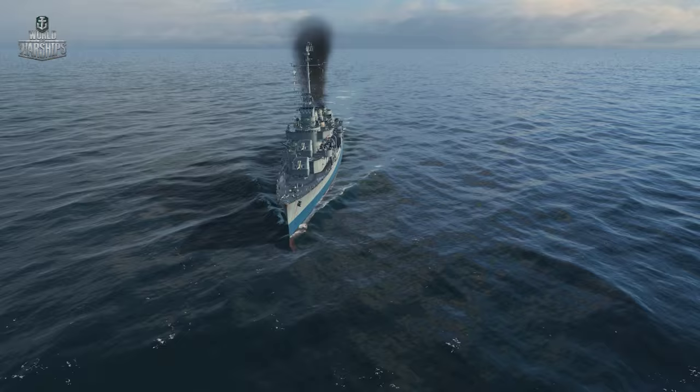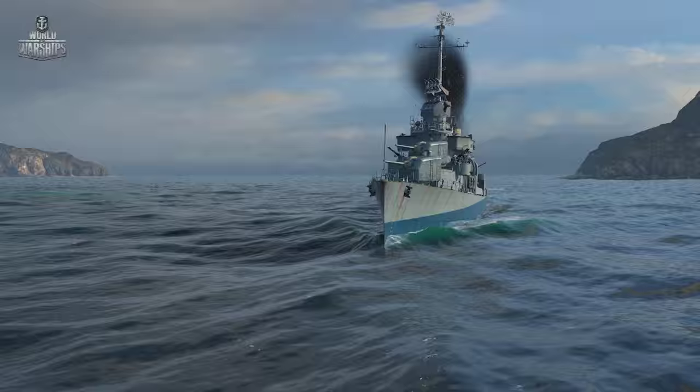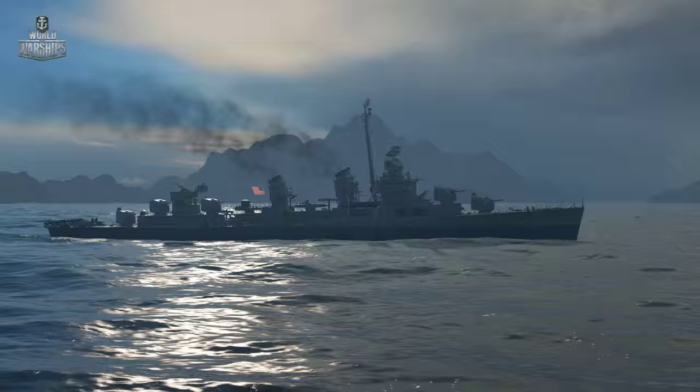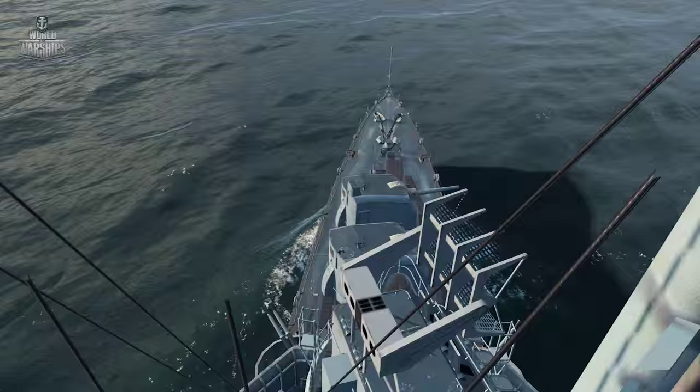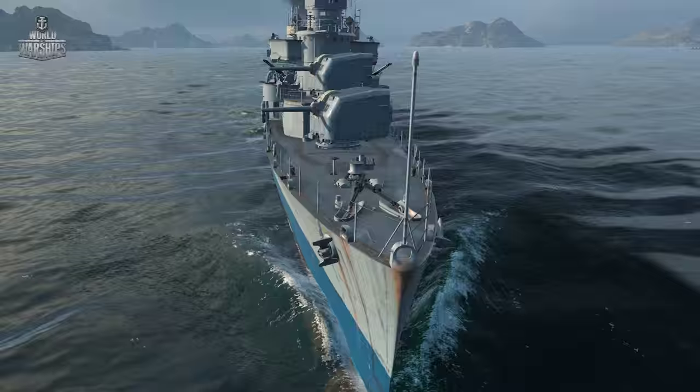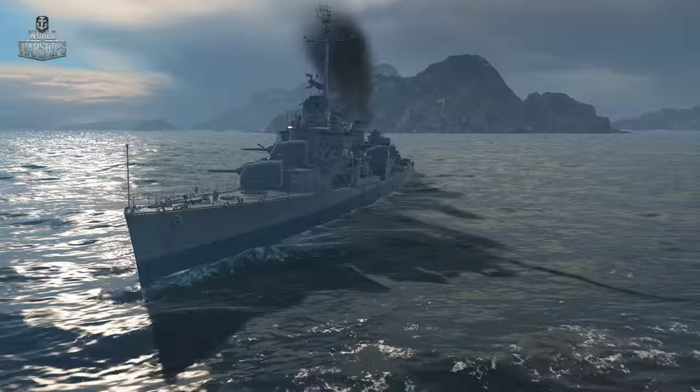The American Tier IX destroyer Fletcher was probably the most famous destroyer in World War II. In all, 175 ships of this class were built, and they justly earned the affection of the whole American fleet by becoming the backbone of the U.S. Navy during the war in the Pacific. Fletcher-class ships served in naval forces of 12 countries until the very beginning of the 21st century. At present, four of such ships are kept as museums.